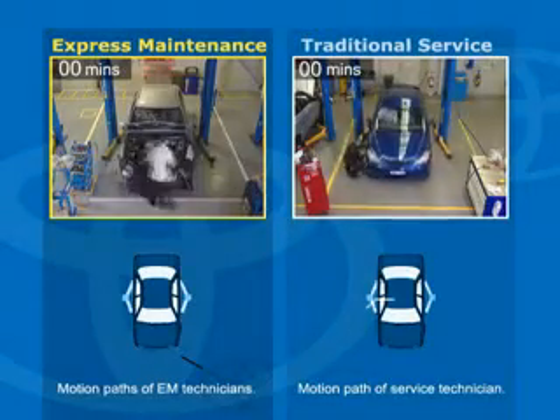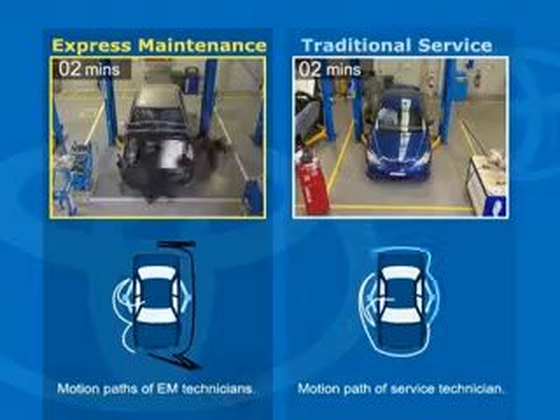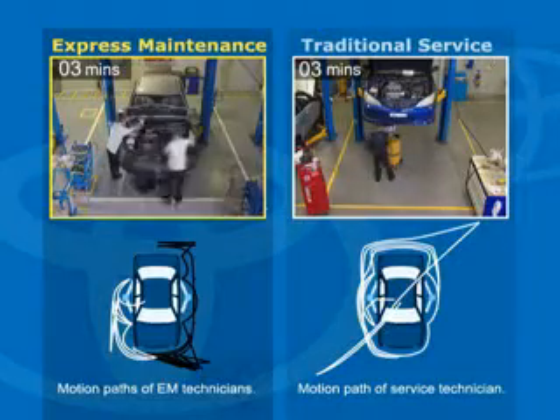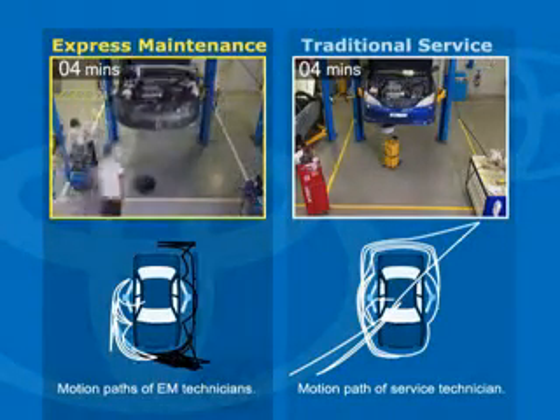Express Maintenance is a pit-crew style of Toyota servicing, utilising revolutionary state-of-the-art equipment. It enables multiple technicians to synchronise vehicle maintenance to ensure your customer's vehicle is serviced and washed in one visit.